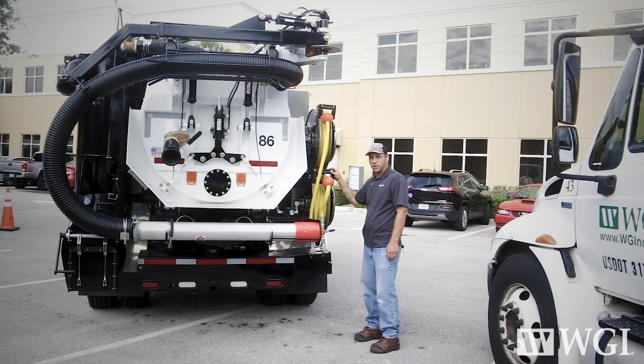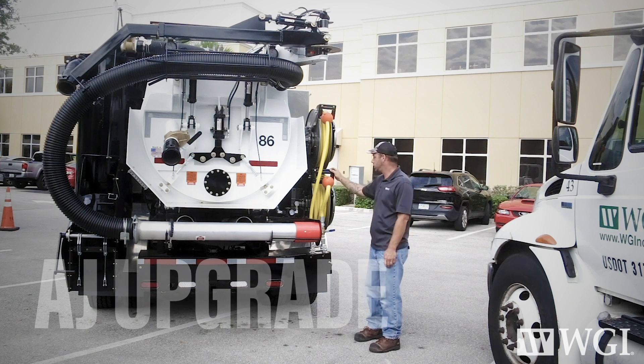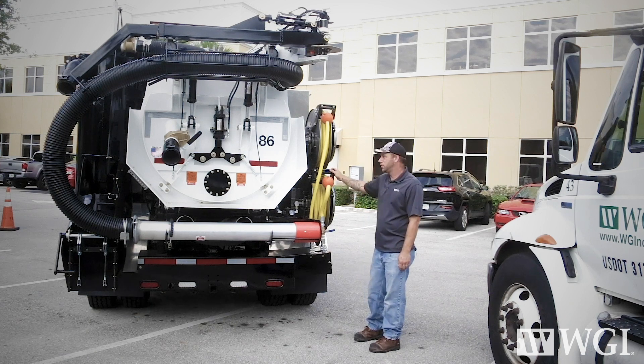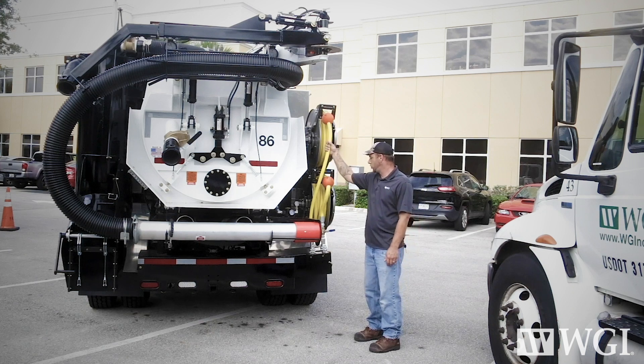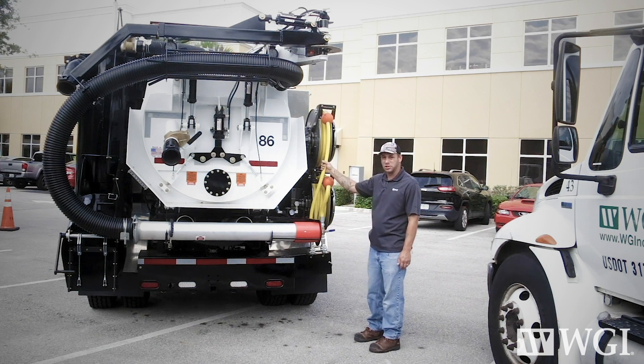This here is our two-hose setup. RamVac likes to call this the AJ upgrade, and they offer this option to all the other companies they supply this vehicle to. We opted to go with two air hoses on the back — one at 90 psi and one at 150 psi. We had them install two regulators so I can adjust the air pressure to each hose individually as needed.